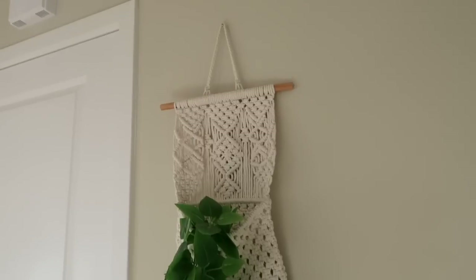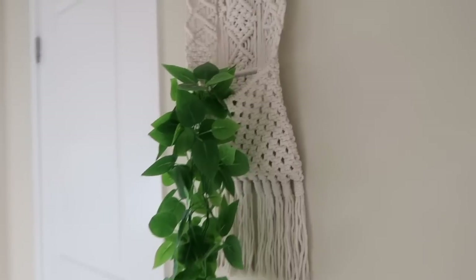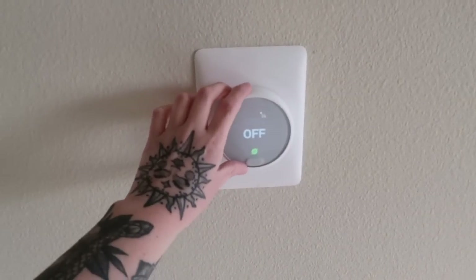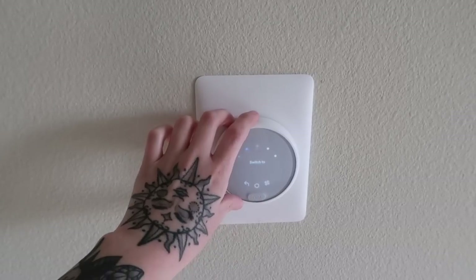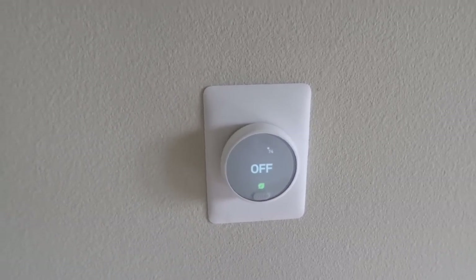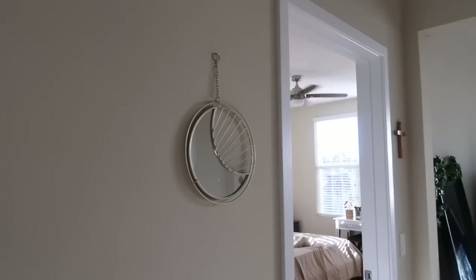This is the front entryway — I'm echoing because it's honestly so big. I added this little crochet decoration right here, I thought it was so cute, and I put the little fake leaves in here. Over on this side of the wall we have a Nest, so you can control the heat and cool from here, and you can also put that on your phone. I have this little moon mirror in the hallway.